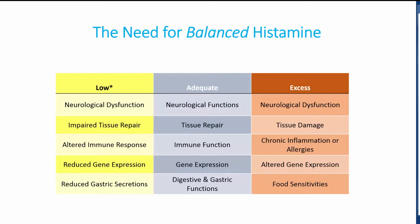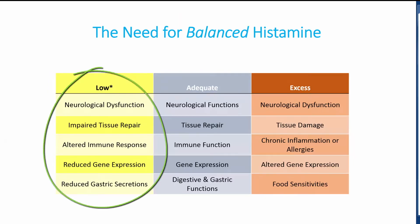If histamine is too low, you can have neurological dysfunction, impaired tissue repair, altered immune response, reduced gene expression, and reduced gastric secretions.